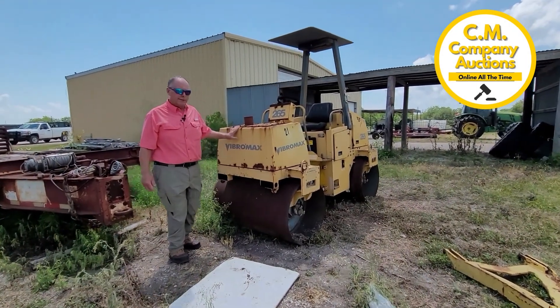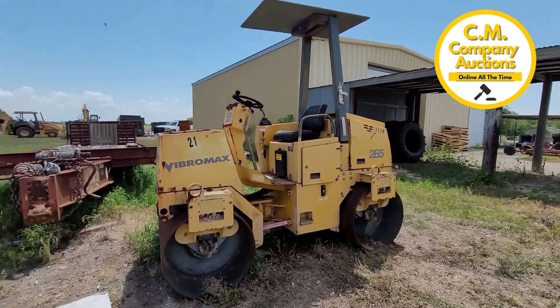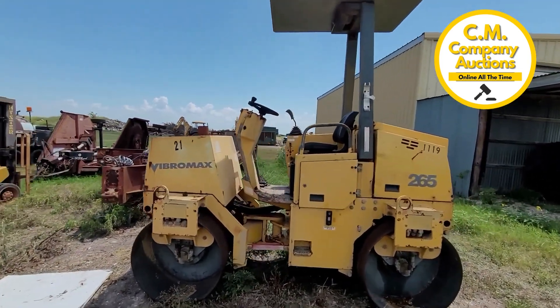Hey guys, we're in Calhoun County Precinct 2 near Port LaVaca, Texas. Check out this Vibromax dual drum, dual steel drum roller. Pretty nice little machine.